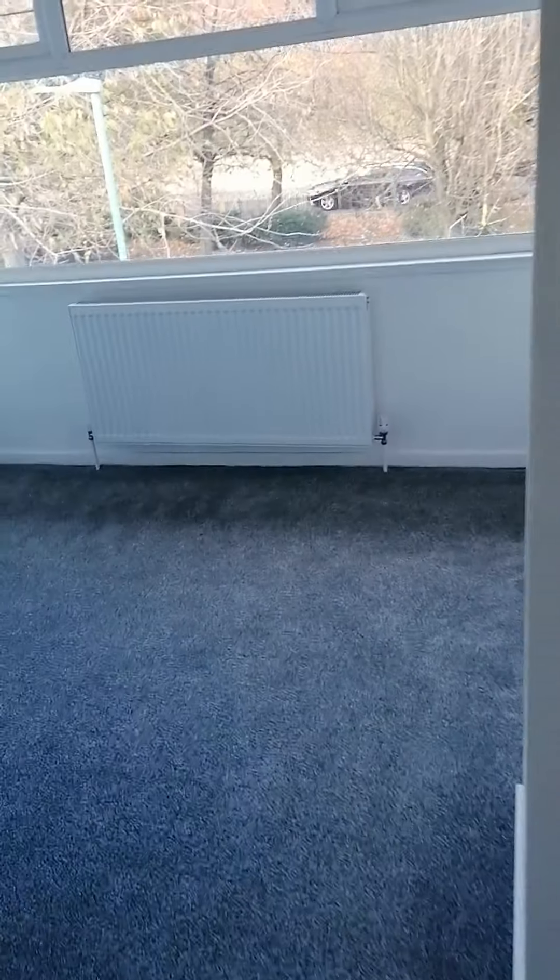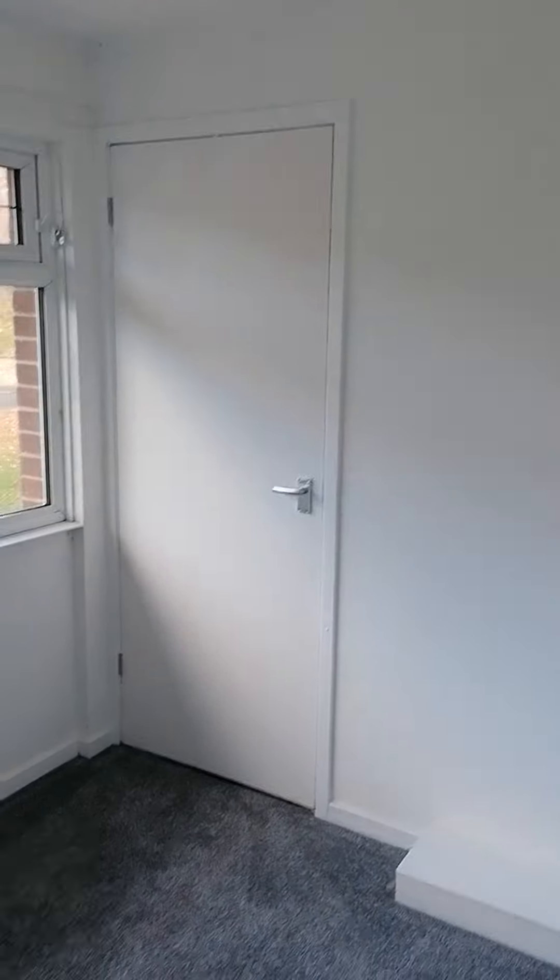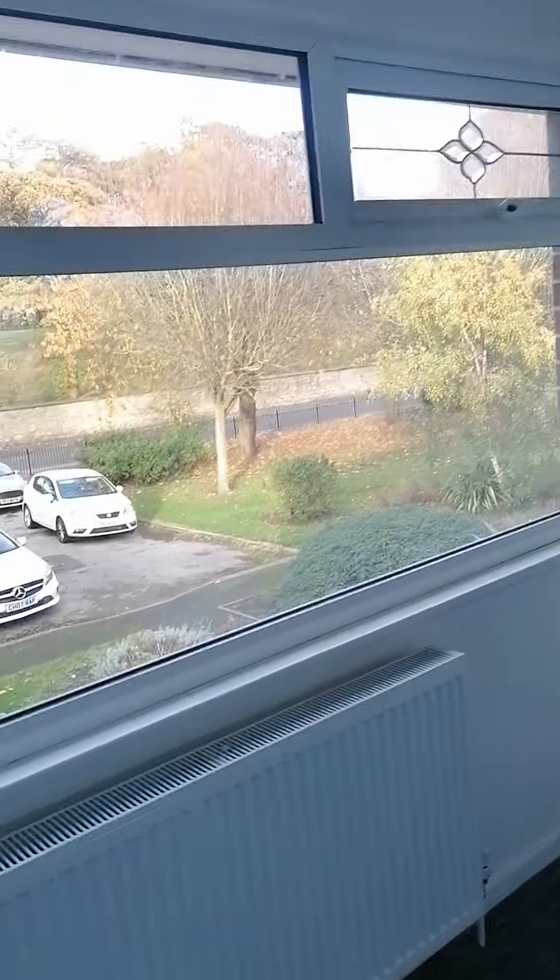We've got two bedrooms at the front and one at the back. This front one is a double bedroom — it's big enough for a double bed and you've got storage there. Again all freshly painted, new carpets all the way through.